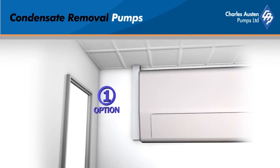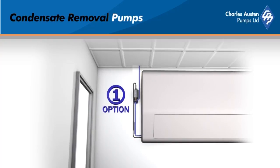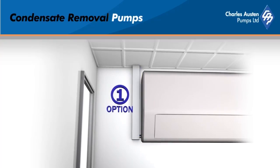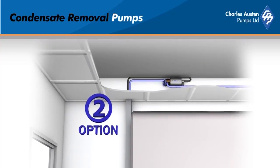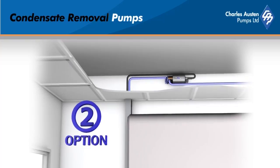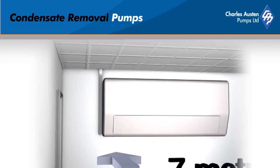Deciding where to site a Blue Diamond pump is easy. Unlike other condensate pumps where there's a small installation window, Blue Diamond pumps can be installed out of sight, including the sealing void. Due to the self-priming capability of the Blue Diamond range, it can be mounted at any orientation and is quick and easy to install.